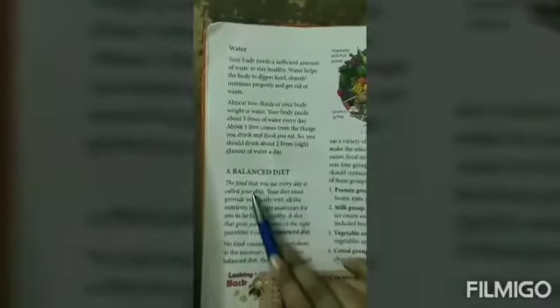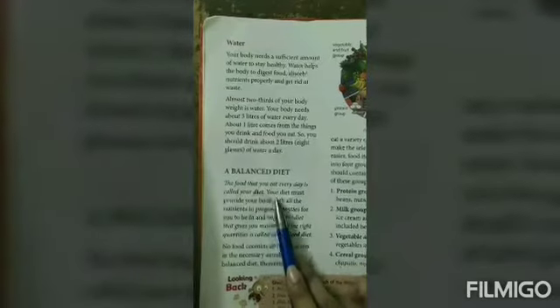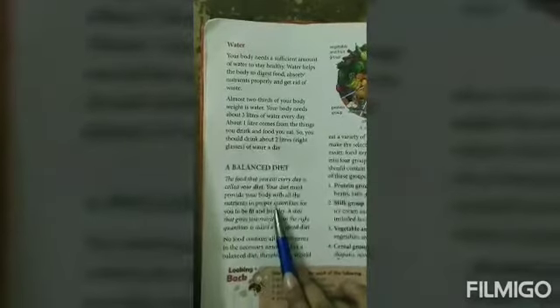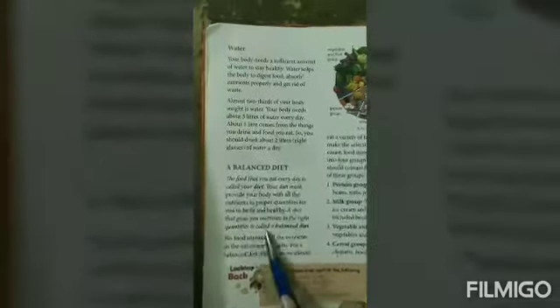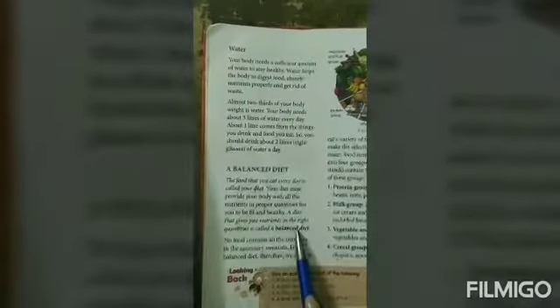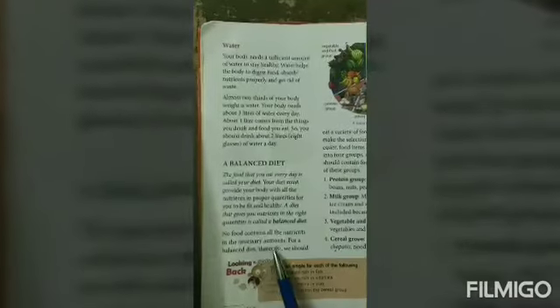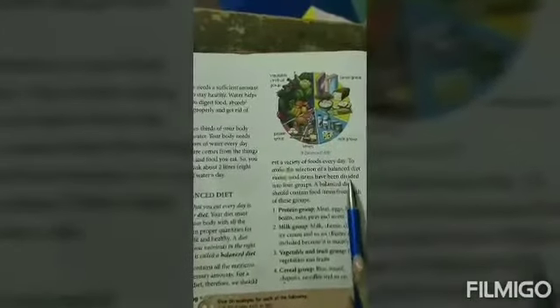The food that you eat every day is called your diet. Your diet must provide your body with all the nutrients in proper quantity for you to be fit and healthy. A diet that gives you nutrients in the right quantities is called a balanced diet. No food item contains all the nutrients in the necessary amount, so for a balanced diet we should eat a variety of foods every day.